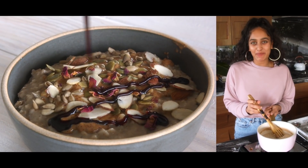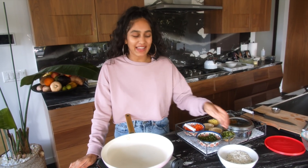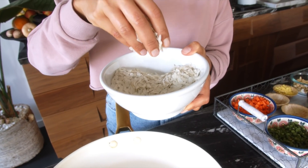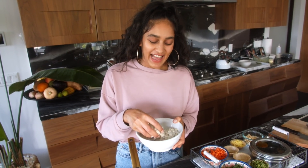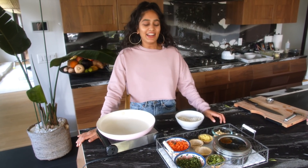Now let's make veggie poha — usually called bateta poa, which means potato and rice flakes — but instead of potatoes I'm using different vegetables like carrots and green beans. Poa translates to flat rice: this rice is parboiled and then pressed into flakes. It's eaten a lot in India for breakfast because it's very hearty but also easy to digest. Whenever I go back to India and stay at this beautiful retreat center called the Eco Village, I eat this pretty much every other day — it really reminds me of my favorite trips to India.